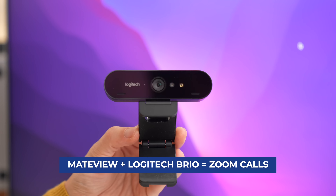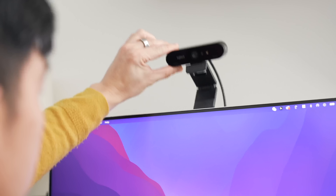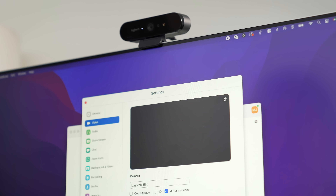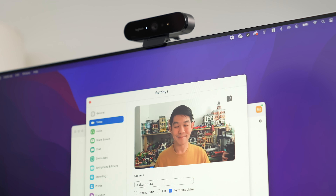Some of you might be wondering: now that my laptop is closed shut and docked away, how do I actually make Zoom calls? Well, you can just plug in a webcam to the USB-A port on your monitor. And because this monitor supports pass-through, your computer will detect it. And if your webcam doesn't have built-in microphones, no worries — there are also two microphones built into the MateView. Told you it was a do-it-all display.